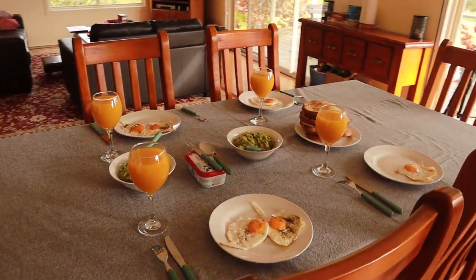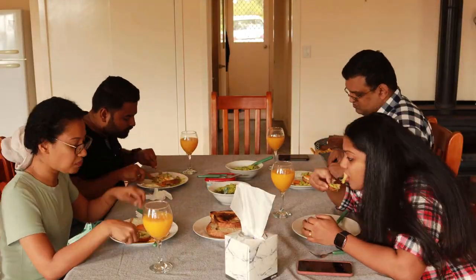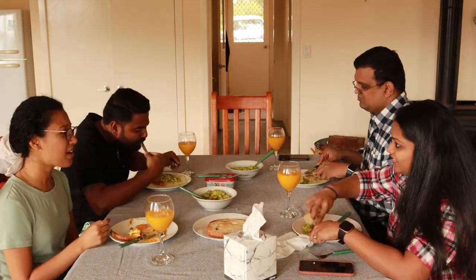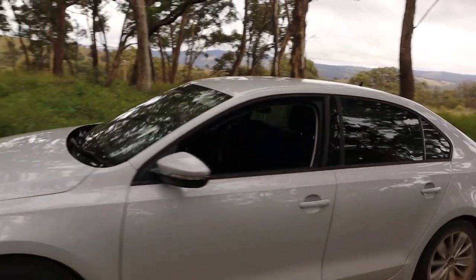So we have some yummy breakfast laid out this morning. We recently came across a video on TikTok showing a falls called Absley Falls, so that particular video motivated us to come to Walkup, and right now we are heading out to find the falls.